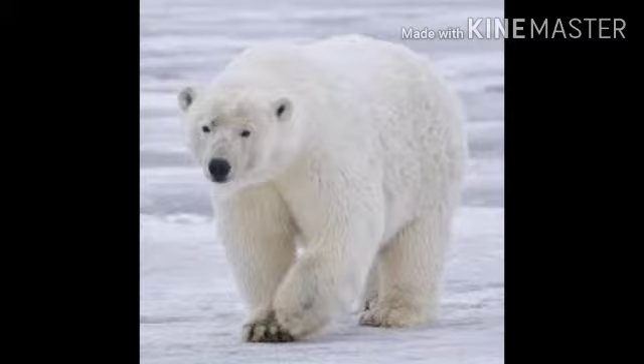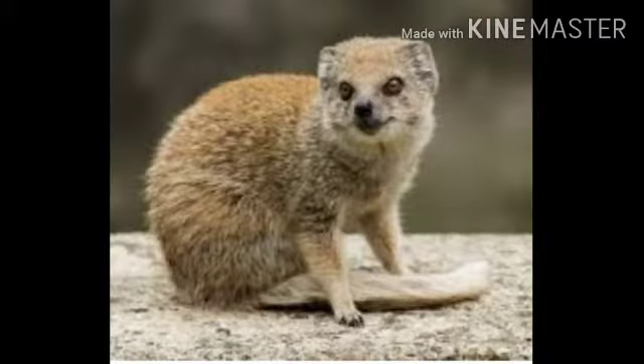Do you know what animal is this? Yes, this is Mongoose. Mongoose is a small furry animal. It lives in burrows.